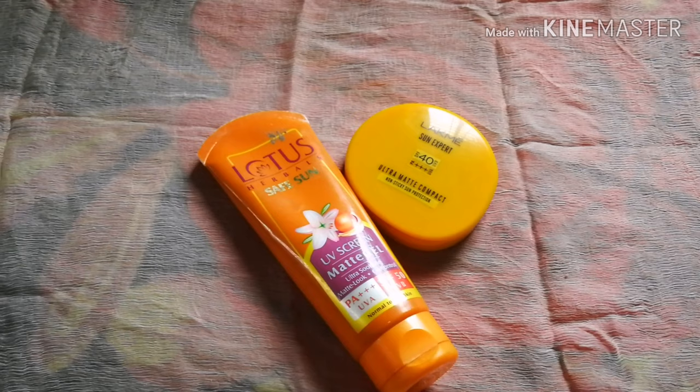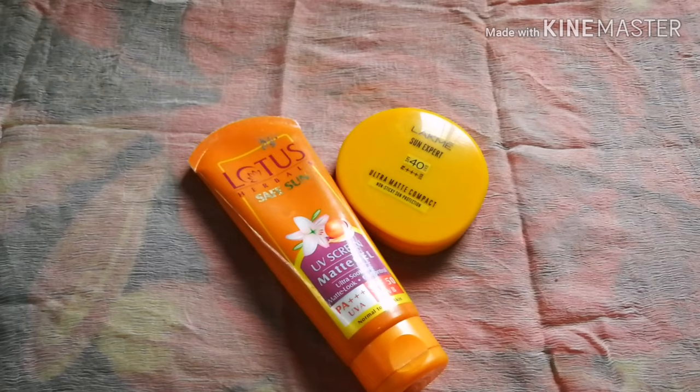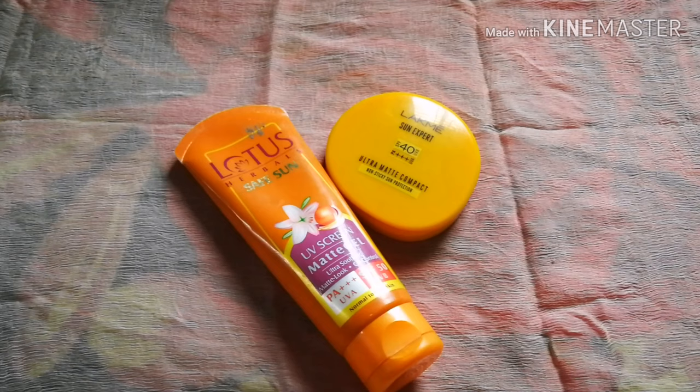We can also use products like sun spray, BB/CC powder — for example IT Cosmetics. You can find these products on YouTube as well. However, at the average level these can be very costly for day-to-day life.